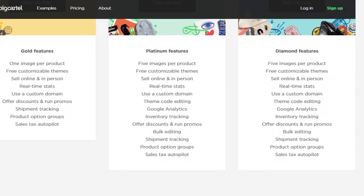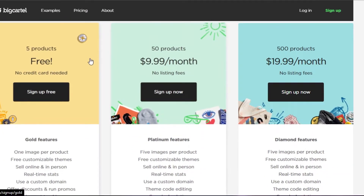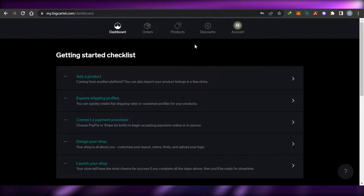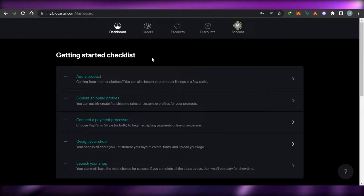The Diamond plan at $19.99 per month has no listing fee and includes all Diamond features such as bulk editing, custom domain, real-time stats, and more. You simply sign up for any of these plans to get started with Big Cartel. Once you sign up or log in, this is what you get — a simple-looking dashboard.